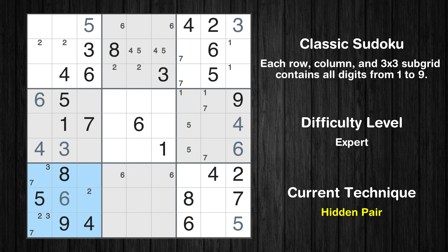There is a hidden pair in box 7. Notice how the candidates 3 and 7 occur in only two cells in this box. We have two candidates and only two cells where they can be placed in box 7. Therefore, all other candidates can be removed from these two cells.